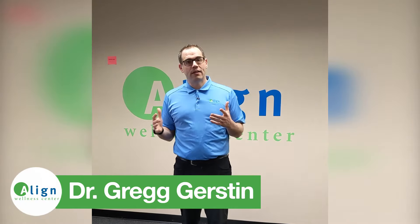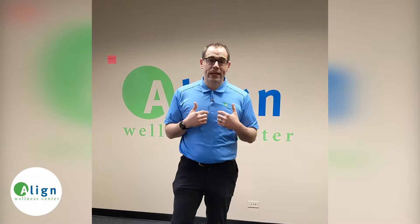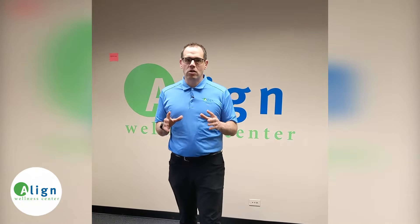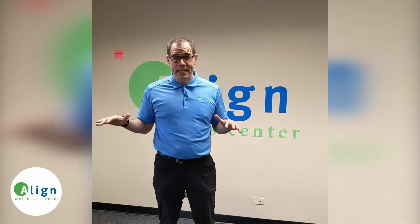If you've had sciatica and have had challenges getting rid of it, this is going to be the video you need to watch to figure out how to eliminate it. Hi, I'm Dr. Greg Gerstin with Align Wellness Center, a chiropractor in Northbrook, Illinois. I've been working with people to find the cause of recurring health issues and remove the obstacles to achieving optimal health and wellness without drugs and surgery. Today we're going to go over my five steps to eliminate sciatica.